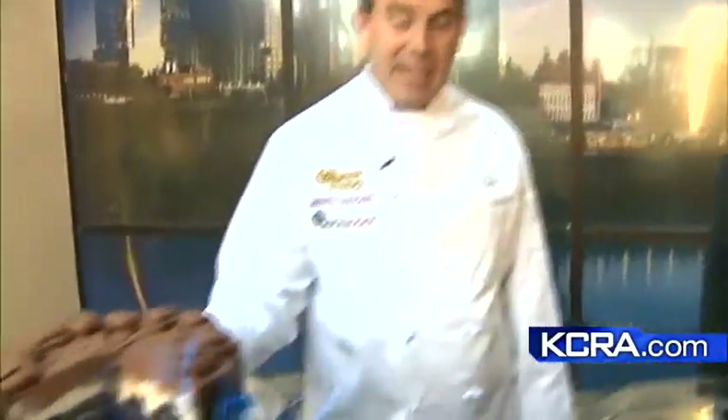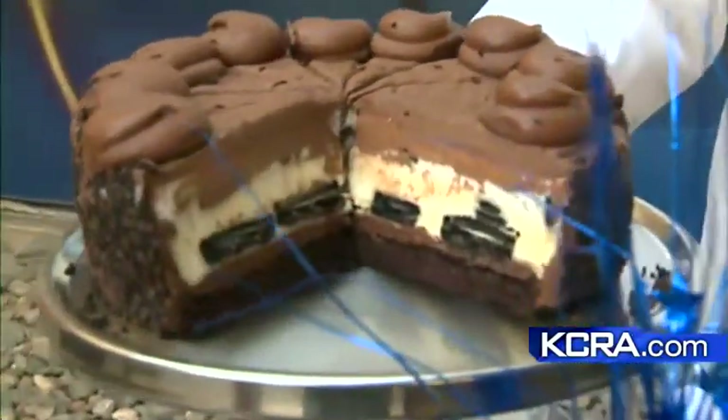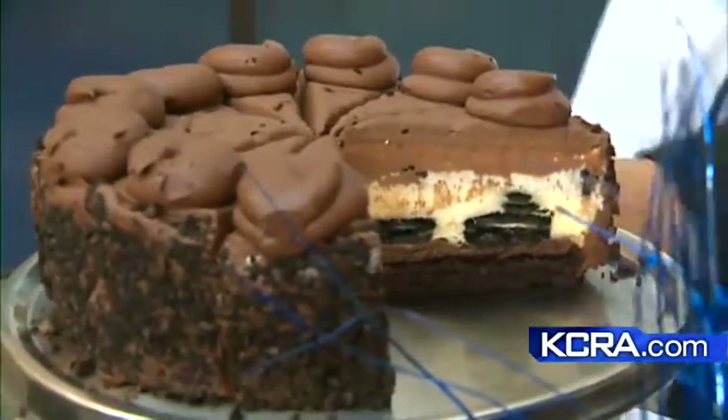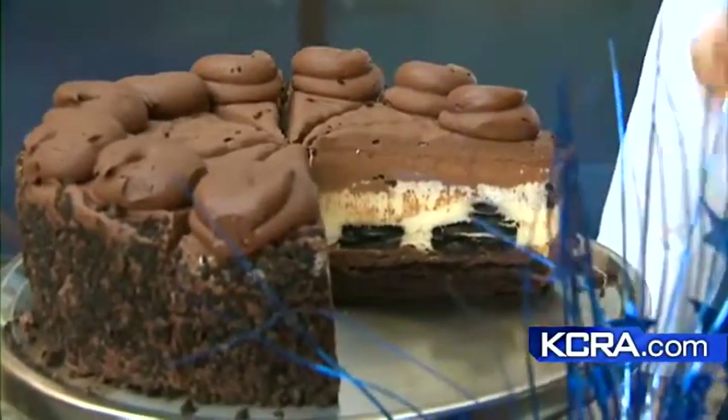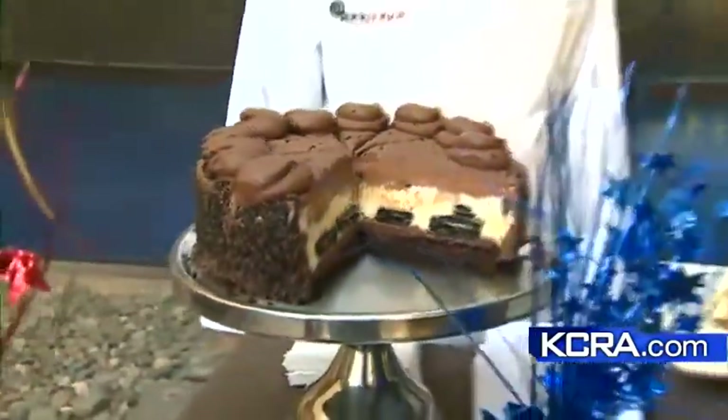We partnered with Oreo and came up with a lovely new cheesecake we're rolling out in commemoration of National Cheesecake Day. You've got layers of our Linda's Fudge Cake, our original cheesecake, with whole Oreos in there — full cookies, not crumbles. And anyone that comes in can have this cake or any other cake half-off for our dining guests.